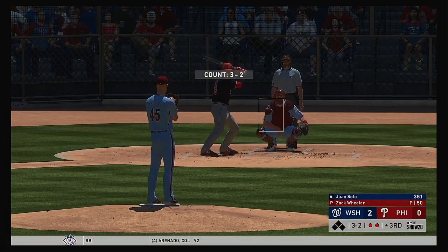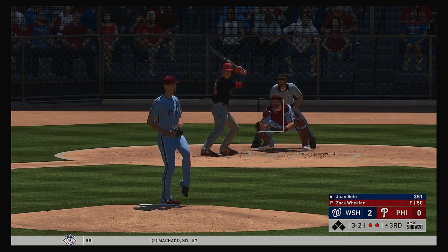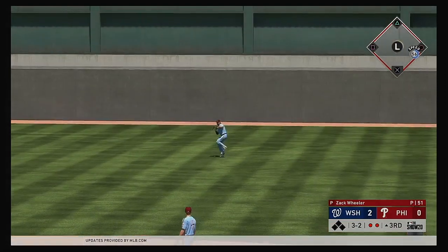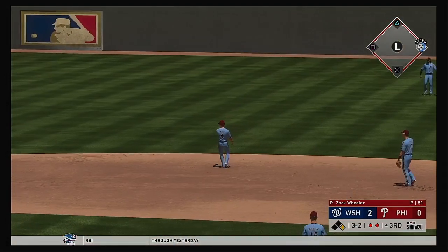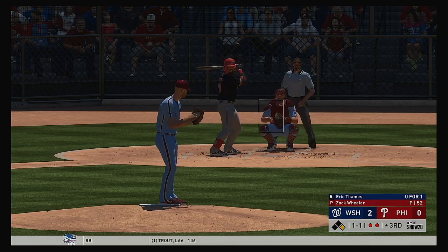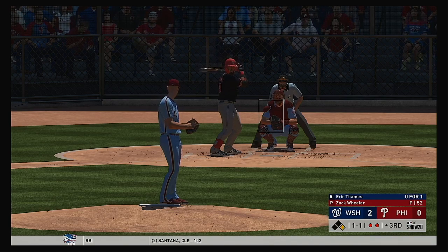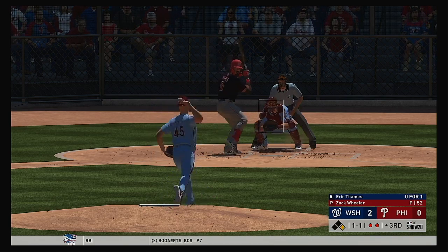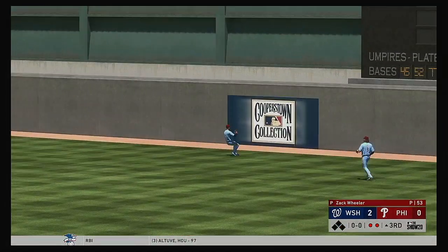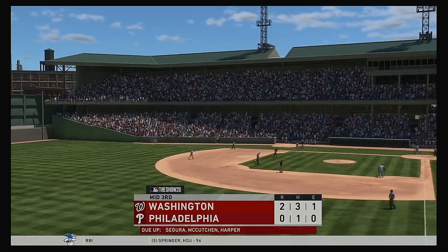Next will be the four hole for the Nationals, Juan Soto. He drew a walk his first time up. On a line — that's a base hit. Now to the plate, Eric Thames. Line hard toward right center, and he will get there to make the running play, and that will end the inning.